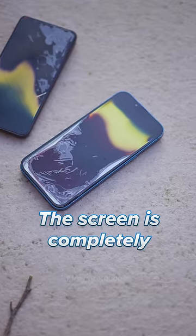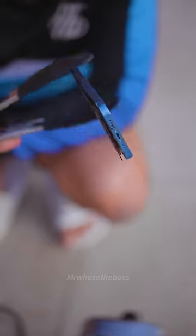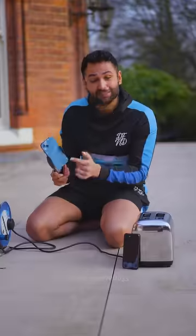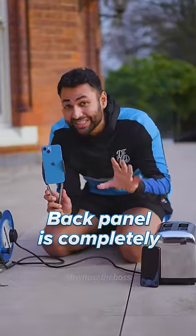So yet again, the screen is completely dead. And you can tell something's actually expanded on the inside, which I imagine is the battery. One thing I can say to Apple's credit is that the back panel is completely fine. Subscribe for more ridiculous tests like this.